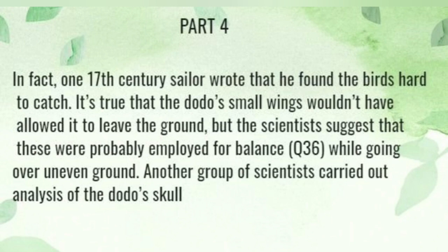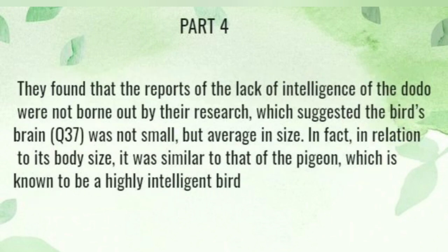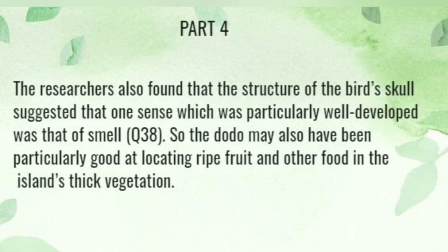Another group of scientists carried out an analysis of the dodo skull. They found that the reports of the lack of intelligence of the dodo were not borne out by their research, which revealed the bird's brain was not small but average in size. In fact, in relation to its body size, it was similar to that of the pigeon, which is known to be a highly intelligent bird. The researchers also found that the area of the bird's skull suggesting one sense was particularly well developed: that of smell.